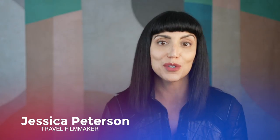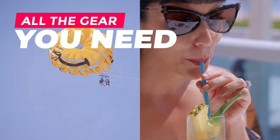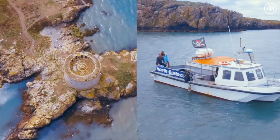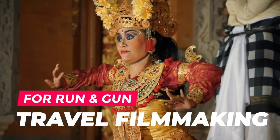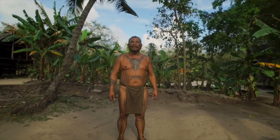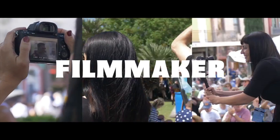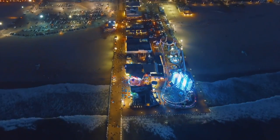I'm Jessica Peterson and this is all the gear you need for run and gun travel filmmaking. I'm a travel, documentary, and commercial filmmaker based in Los Angeles. I've been shooting run and gun or travel filmmaking since 2015 when I made my first documentary on the island of Guam. From there, the world was my oyster. I've shot travel commercials in over 115 cities and 25 countries.